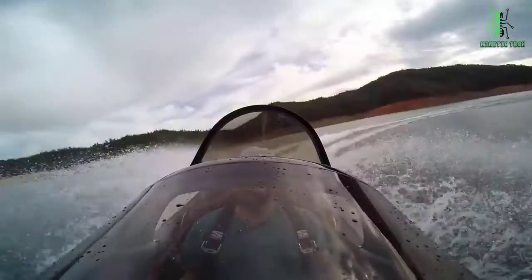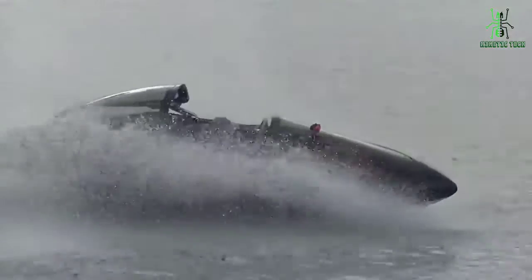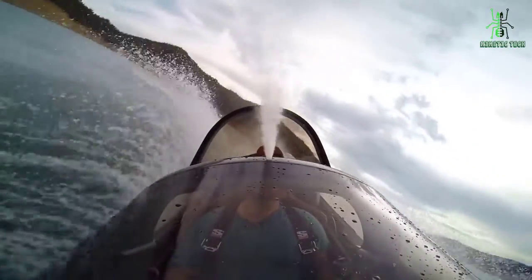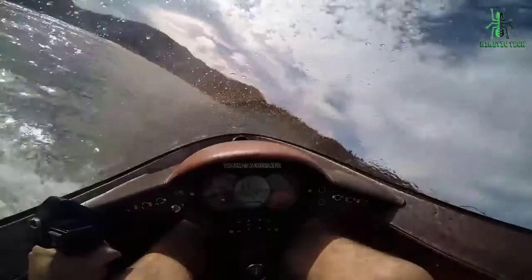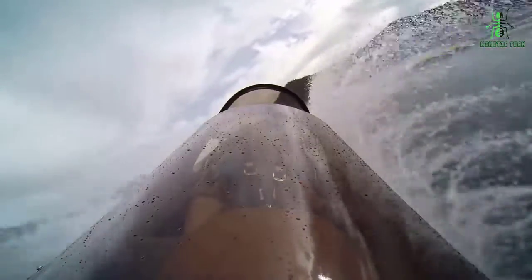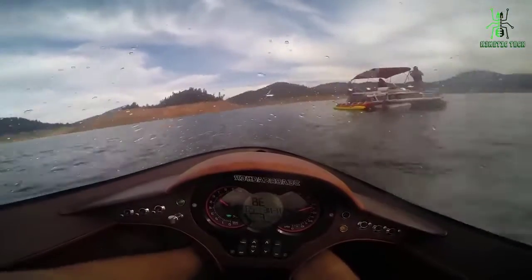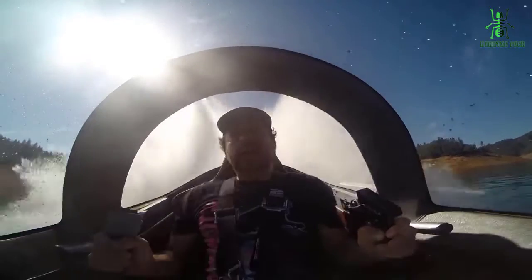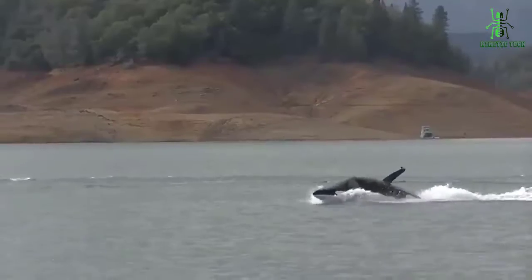Unlike conventional watercraft that only operate on a two-dimensional plane, Sea Breacher operates more like an aircraft with full three-axis of control — pitch, roll, and yaw. This allows the vessel to carve left and right, jump over, dive under, and cut through the waves. The latest model is even capable of 360-degree barrel rolls on the water.